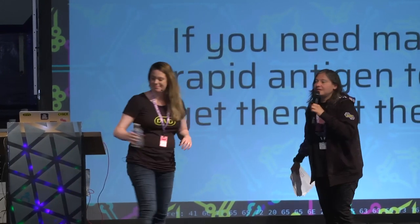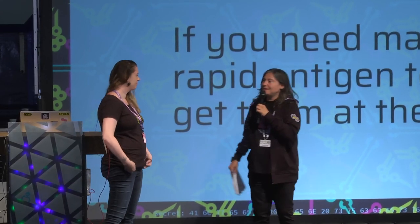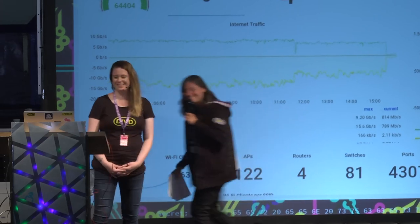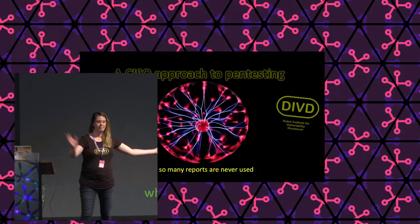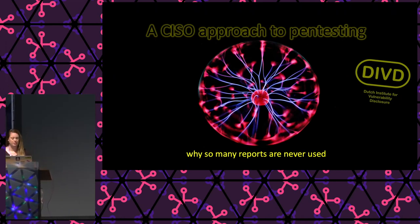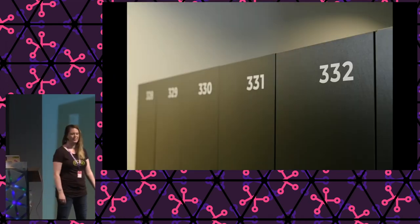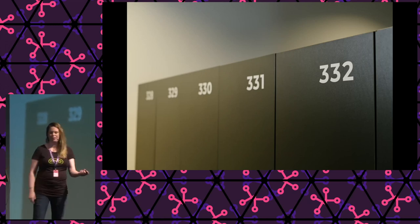Thank you. So with this, I guess we are just about on time, so I'm going to hand things over to you. My talk: a CISO approach to pen testing and why so many reports are never used. But first, let me tell you a little something that happened to me last year.